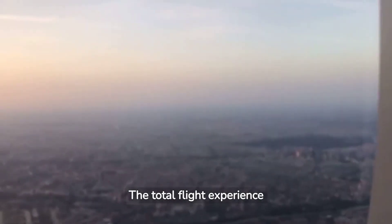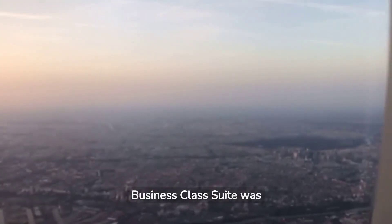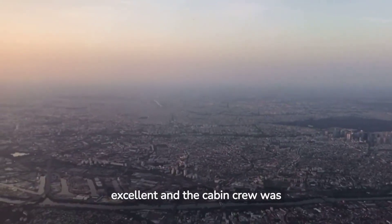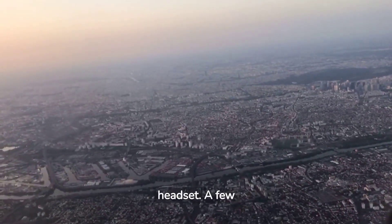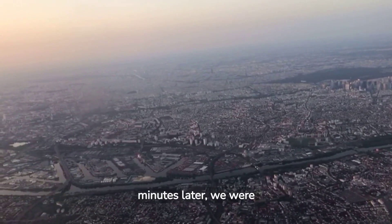The total flight experience on Air France's new business class suite was excellent and the cabin crew was very helpful. The only drawback was the faulty headset. A few minutes later we were welcomed to Paris.